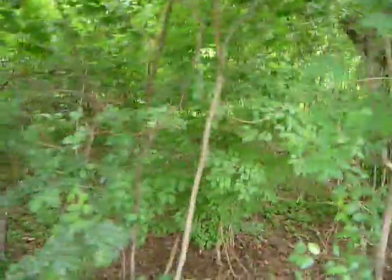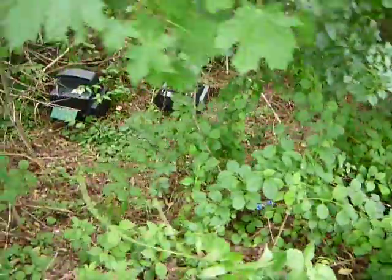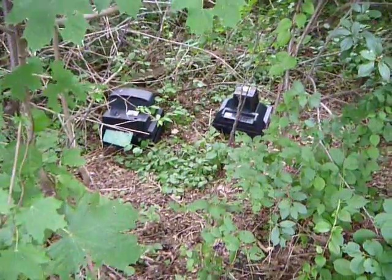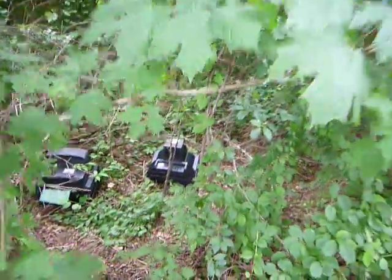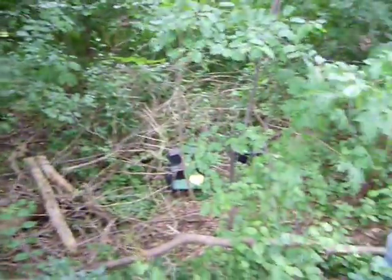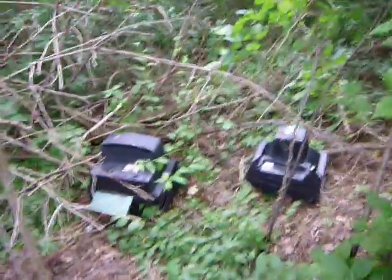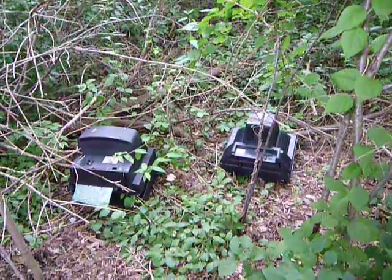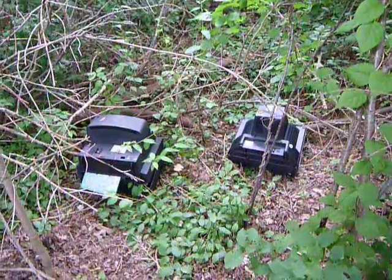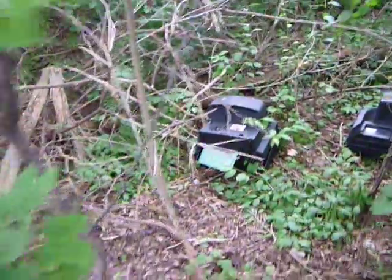I don't know what it is. Oh well — disposed and dumped TVs, unfortunately. Let me get my bike. These weren't here the last time I was here, and that was maybe a few weeks ago, not even that. So that's too bad. Nothing I can do right now about that — I don't have a car or a truck to get rid of them, but maybe someone will.